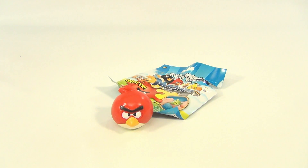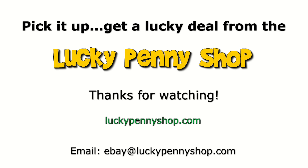So here you go. It's a Red Angry Birds, it's a Mashems from Series 1. Thanks for watching our eBay product video. And always remember, if you see a lucky penny, pick it up. Thanks for watching.